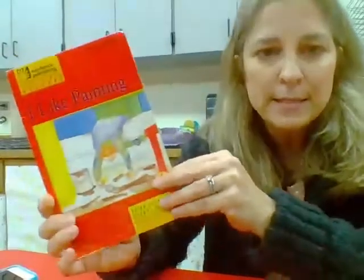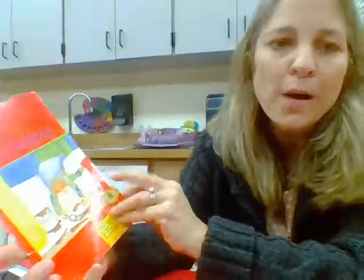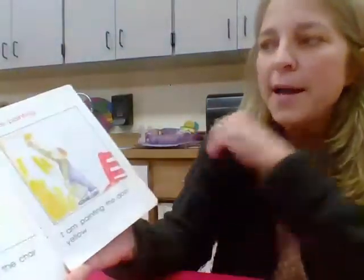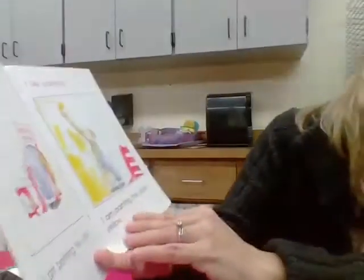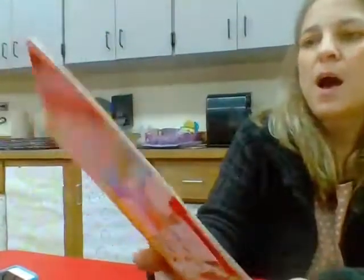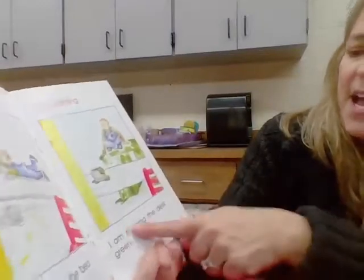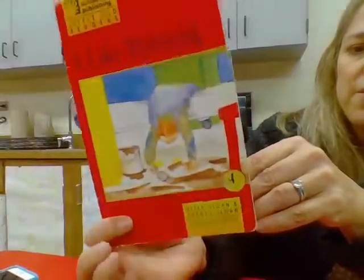Here's a level C book — one level down from D — which they have to be able to read completely independently and it should be easy for them. It's called 'I Like Painting.' It reads: 'I like painting. I am painting the chair red. I like painting. I am painting the door yellow. I like painting. I am painting the bed white. I like painting. I am painting the desk green.' So they should be able to independently read books like this.